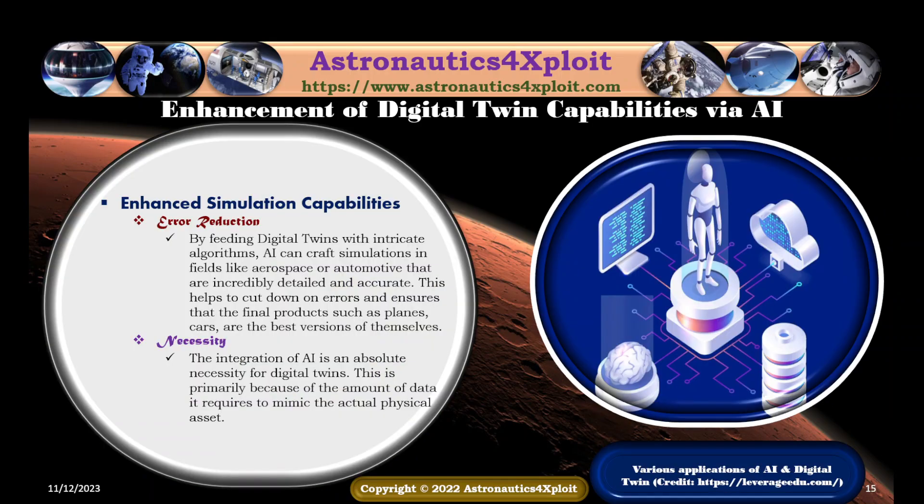By feeding digital twins with intricate algorithms, artificial intelligence can craft simulations in fields like aerospace or automotive that are incredibly detailed and accurate. This helps to cut down on errors and ensure that final products such as planes and cars are the best versions of themselves. The integration of AI with digital twin is an absolute necessity, primarily because of the amount of data required to mimic the actual physical asset. The application of AI and digital twin is shown in this picture.